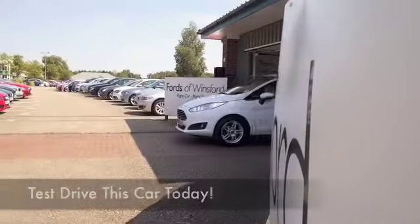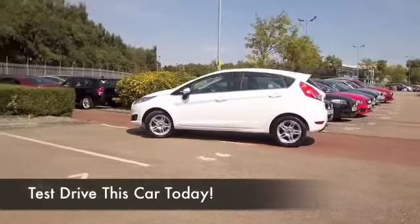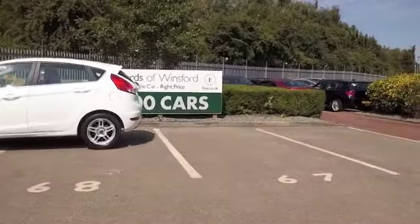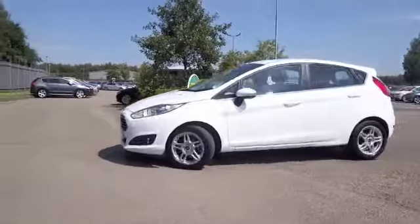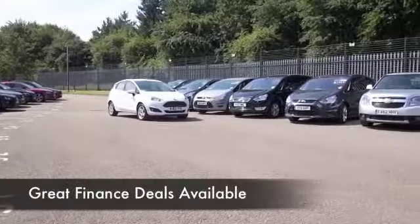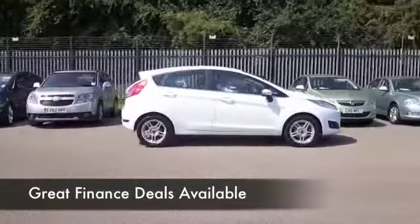I'm really loving the new look Ford Fiesta with its Aston Martin type look from the front, and this one has a really perky one litre EcoBoost engine. This is a great car to drive — you won't be disappointed behind the wheel, and certainly you won't be disappointed when it comes to running costs. Insurance, tax and everything's low.